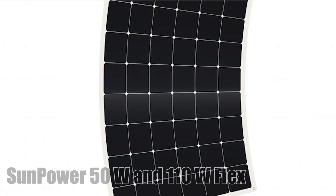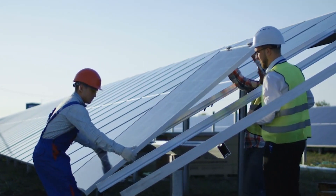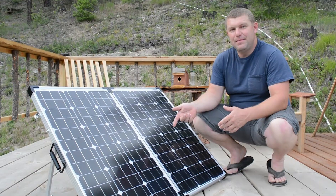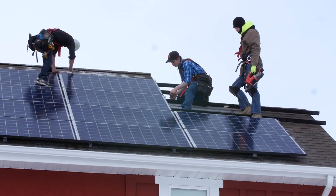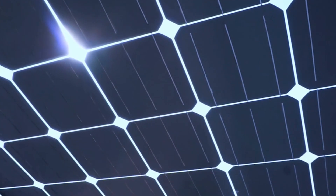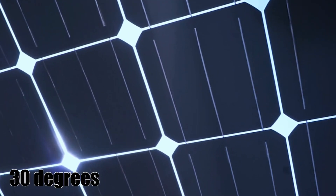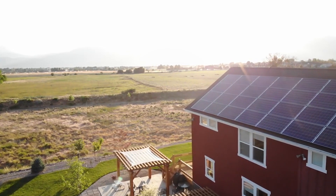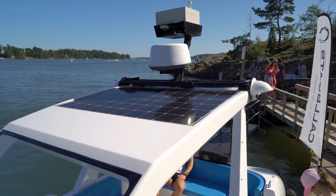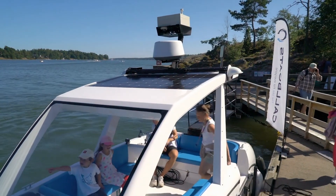Number 2: SunPower 50W and 110W Flex. If you're tight on space and looking for the most efficient high-quality solar panels, consider the SunPower Flex series. These solar panels are ideal for RVs, boats, mobile homes, and other small areas where you need to work within tight space constraints. The SunPower 50W and 110W Flex panels have a low profile and can bend up to 30 degrees, making it easier to get the right configuration even if you have to wrap them around a curved surface. The panels are lightweight, great in low-light conditions, durable, easy to install, and adaptable. The Flex 50W costs under a hundred bucks, making it a great first step into solar power.